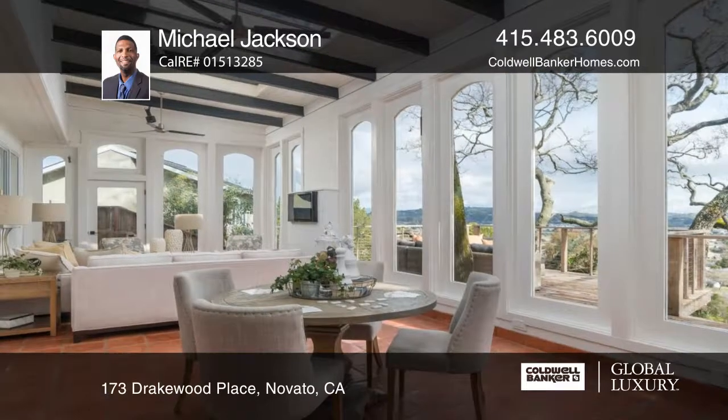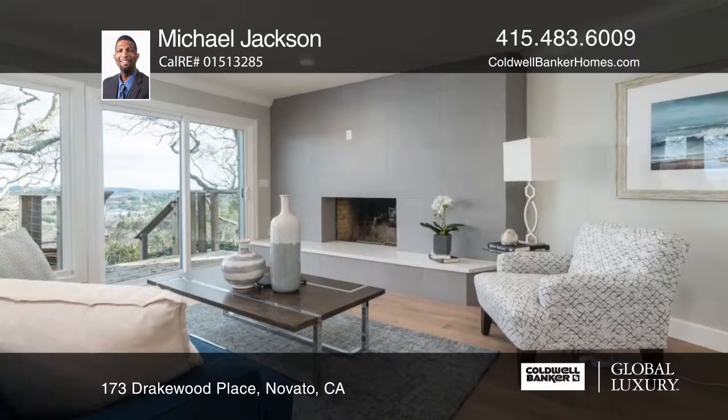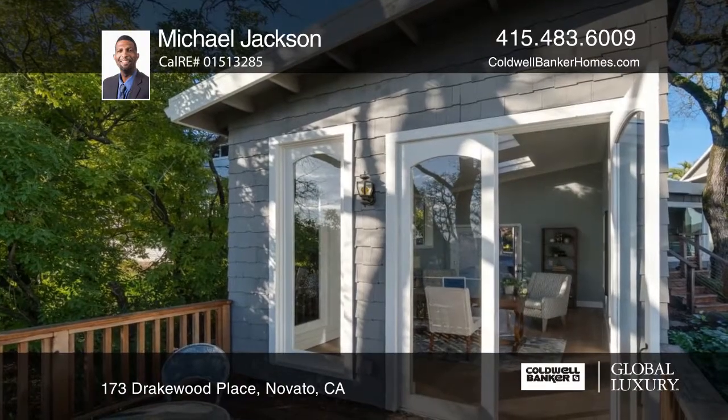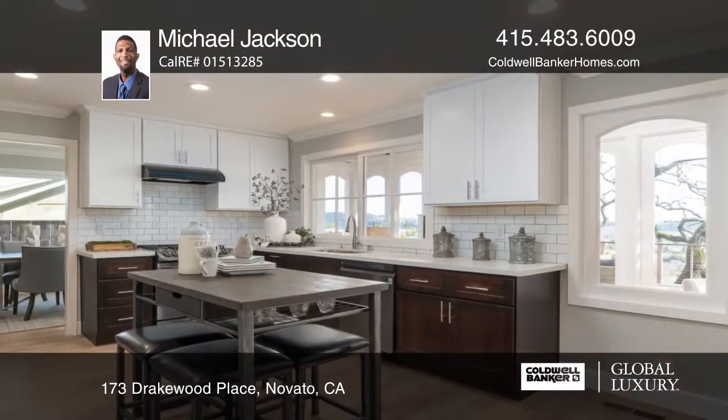There's a separate in-law suite with a private entrance plus a separate artist studio office. The suite also boasts its own private deck providing privacy from the main house. There's European oak wood throughout and newer stainless steel appliances.